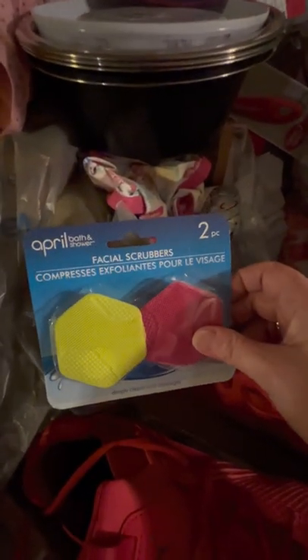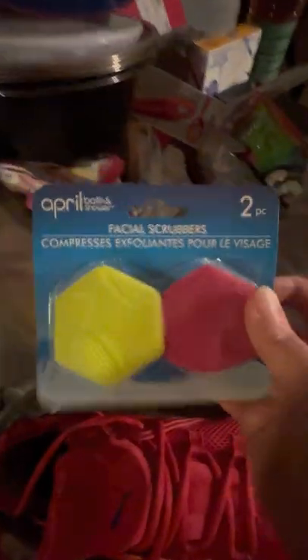Face scrubbers — they're the best for exfoliating. Dollar Tree for a dollar. They got them back in stock again.